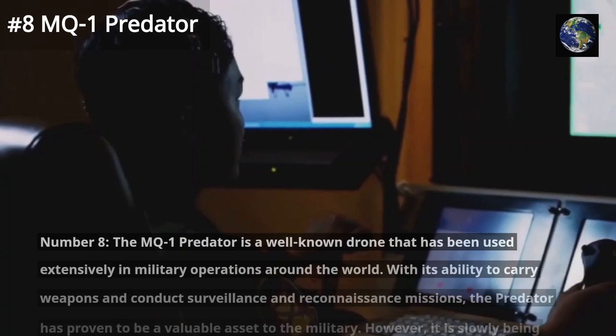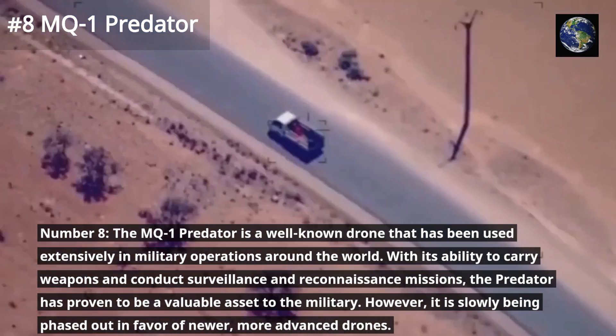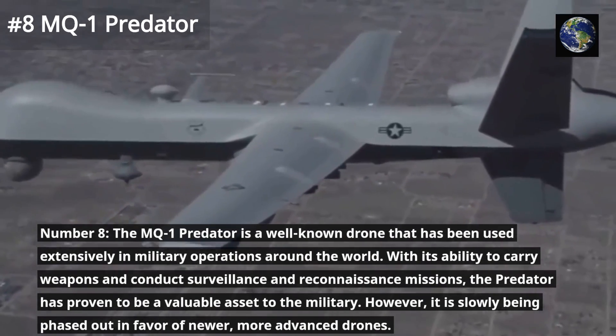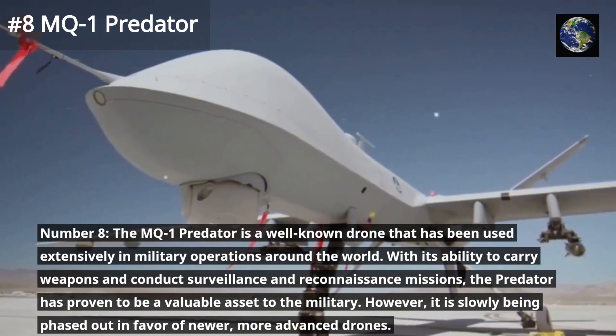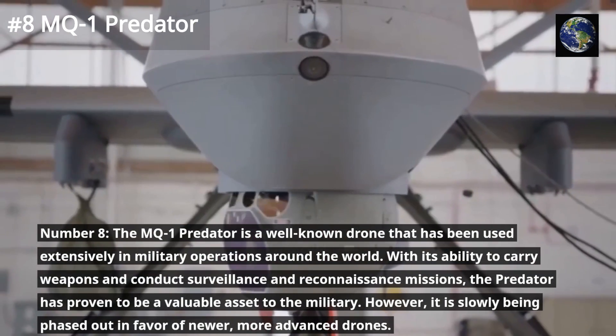The MQ-1 Predator is a well-known drone that has been used extensively in military operations around the world. With its ability to carry weapons and conduct surveillance and reconnaissance missions, the Predator has proven to be a valuable asset to the military. However, it is slowly being phased out in favor of newer, more advanced drones.